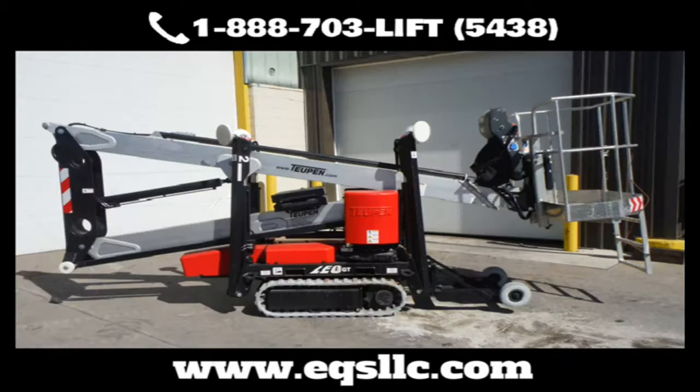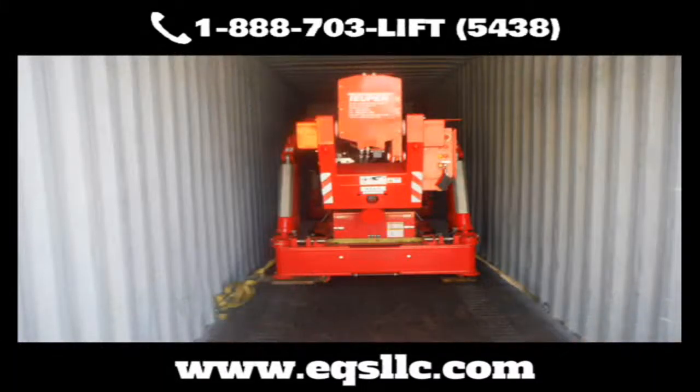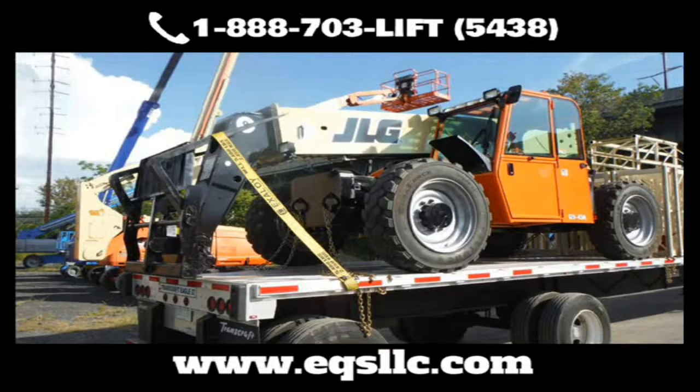EQS has more than three dozen highly trained technicians with the space and time to get the job done right. At EQS, we pump new life into beat-up or aging equipment so you can keep it running longer and protect your bottom line.